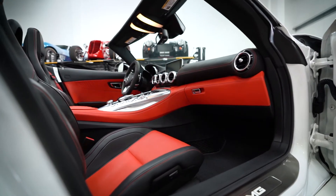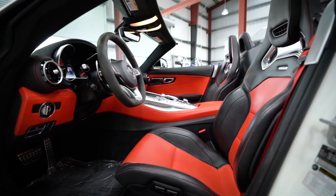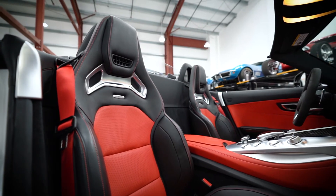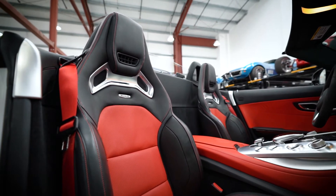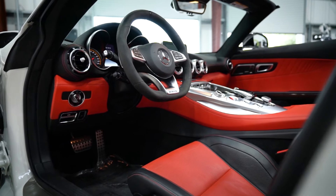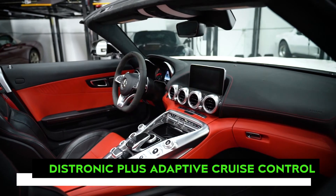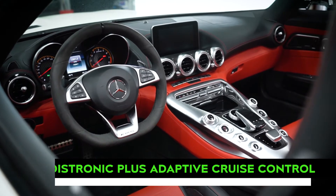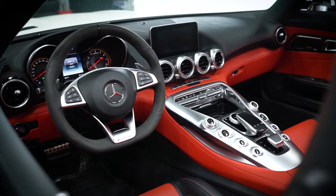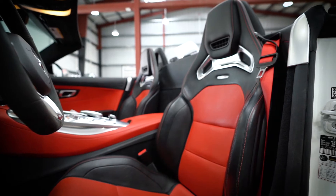Mercedes interiors are often associated with class and this one's no exception. To match the gorgeous red and black color scheme, this example is optioned with red seat belts as well as gloss AMG carbon fiber trim. Although not visible, this example is also equipped with Mercedes' Distronic Plus adaptive cruise control system along with a host of parking aid sensors. Finally, a Burmester surround sound audio system rounds out an interior suited for any driving style.